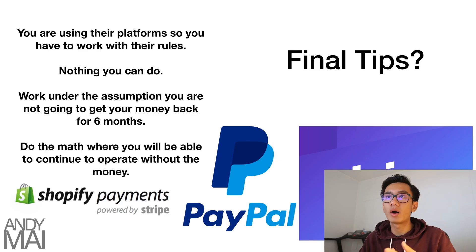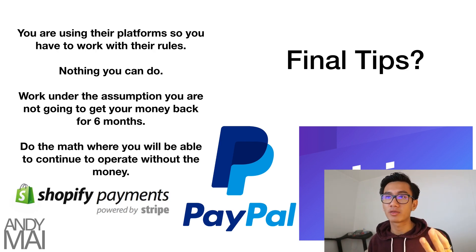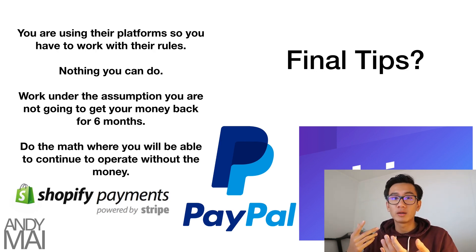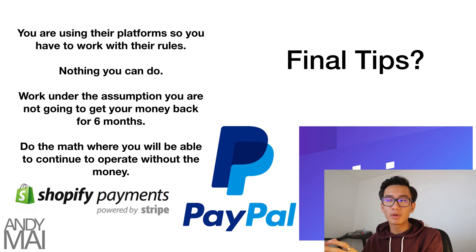My final tips: One — you're using their platform, so you have to work around and with their rules. There's nothing you can do. Two — work under the assumption that you're not going to get your money back for the next six months. That $50,000 in the example? Assume that's lost for six months straight. And three — do the math and figure out how you'll be able to continue and operate without the money. Make sure your profit margin is more than 25% after ad spend. Do the calculation and make sure you're able to continue running and growing the business, especially when scaling. If the money is locked up and you're only able to withdraw 75%, will you be able to continue growing and maintaining your business?